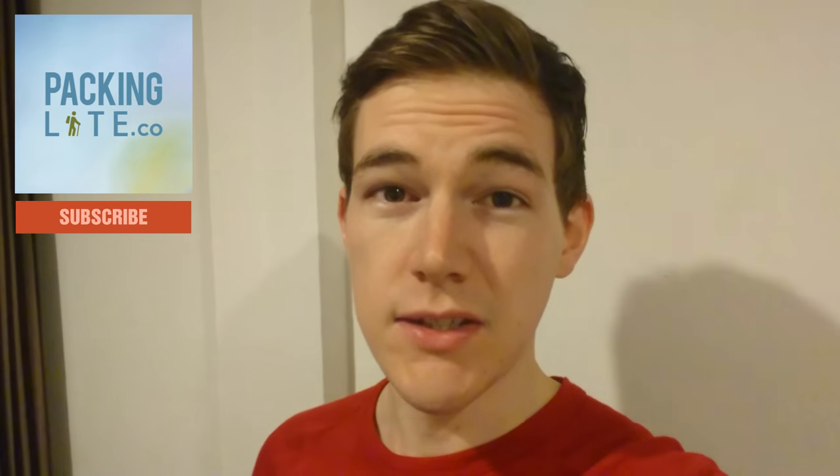Hello Light Travelers, today I just wanted to do a quick bag tour and show you what I've been taking around with me in the last few weeks traveling around Thailand.